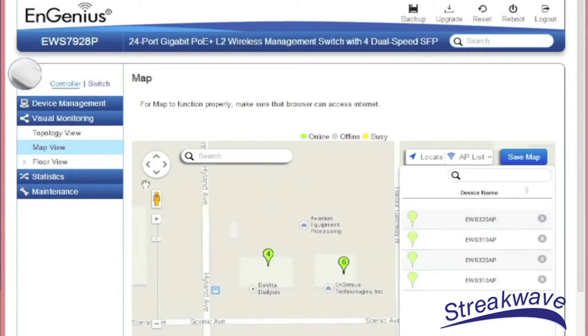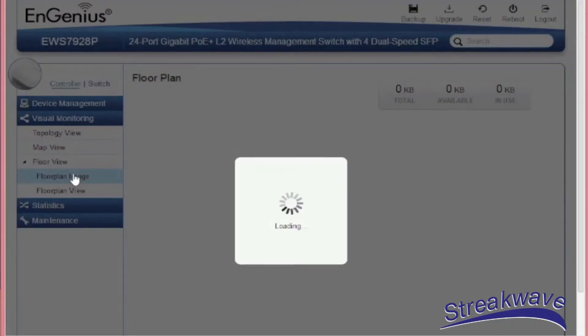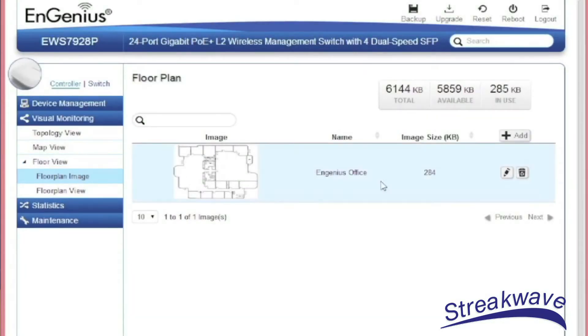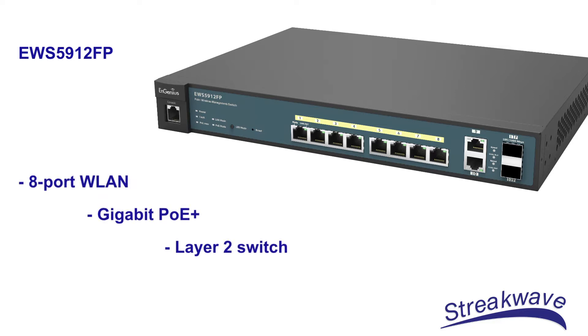Whether there is a need for a few access points in a single building or numerous access points over multiple buildings or outdoor campus environments, the Neutron system can be deployed in just about any application. Let's take a look at a couple of the wireless controller-based systems offered by Ingenious. The EWS5912FP is an 8-port WLAN controller combined with gigabit PoE+ power and a layer 2 switch.